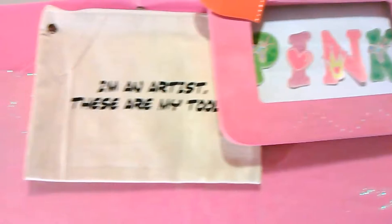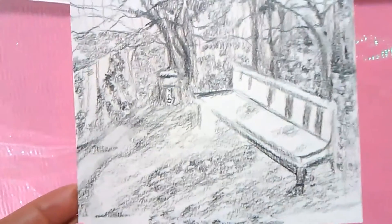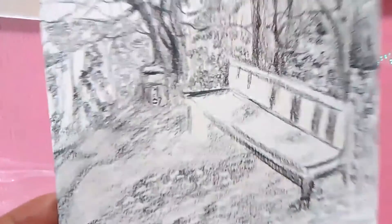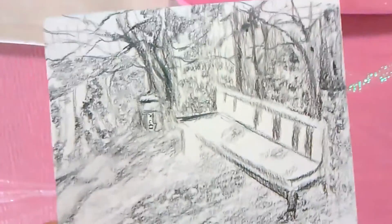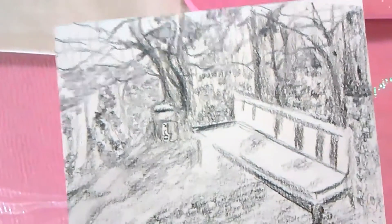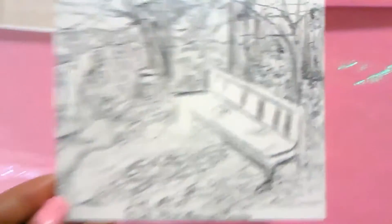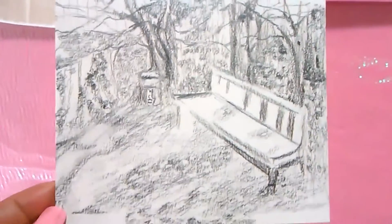This is a new sketch that I did. It's a scenery from my hometown, Louisiana. It's in the park, and it's just a lonely bench. There are logos hidden in there, and there's actually only one in this particular sketch.